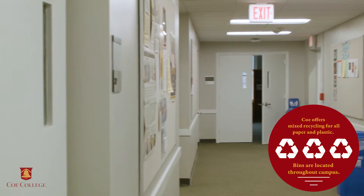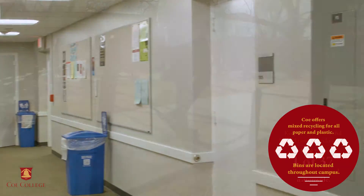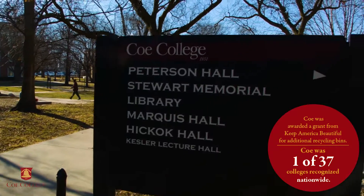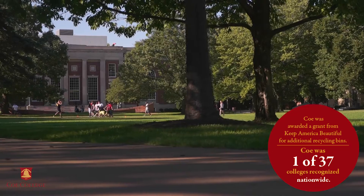Coe offers mixed recycling for all paper and plastic, with bins located throughout campus. We were awarded a grant from Keep America Beautiful for additional recycling bins. Coe is one of 37 colleges recognized nationwide.